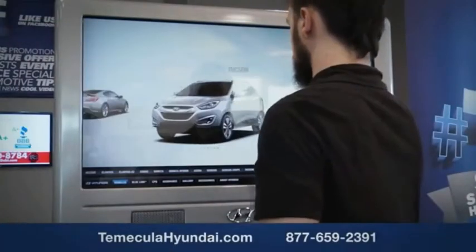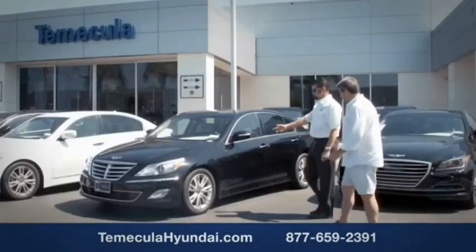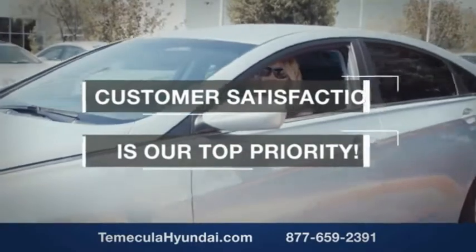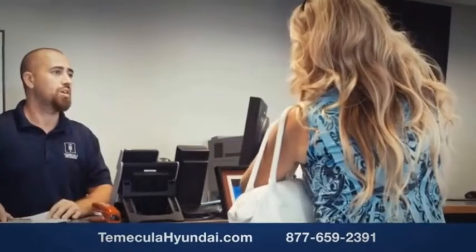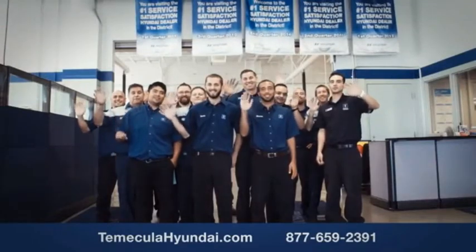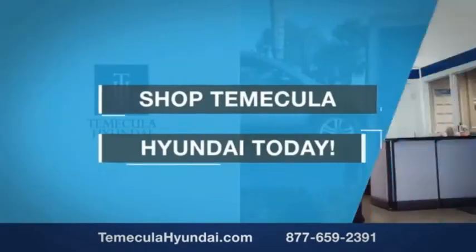Why choose Temecula Hyundai? It's simple — experience. Buying a car is a big financial decision, and knowing you're working with a team you can trust is important. We want you to know that customer satisfaction is our top priority. You want to work with a team that has integrity and passion — people you can trust. Shop and make it a Hyundai today.